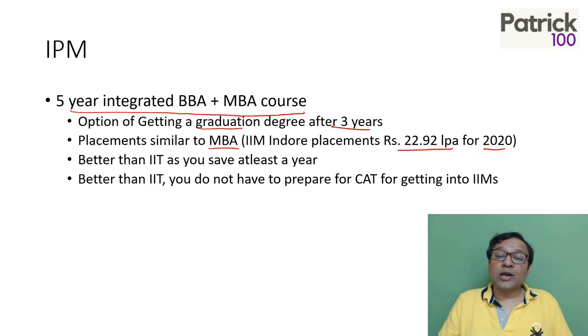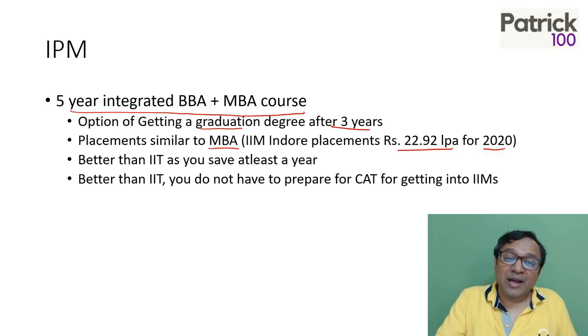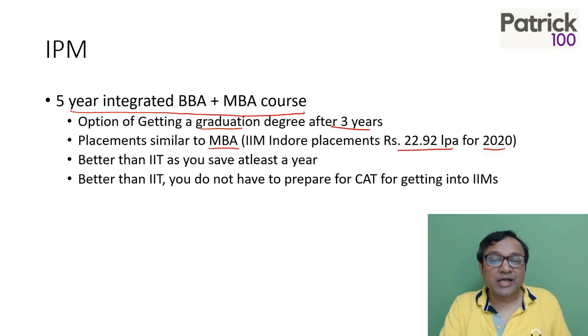If you want to get into a better IIM, for example, you're studying at IIM Indore which itself is a top six IIM, but if you want to get into a better IIM like ABC, you can always give the CAT exam and get into a better college. There was a student who scored 100 percentile in CAT from IIM Indore and got into a top college. So it's always possible. It gives you a good option — instead of being nowhere after graduation, this gives you a good option of continuing to do an MBA from the IIMs, which is amazing.